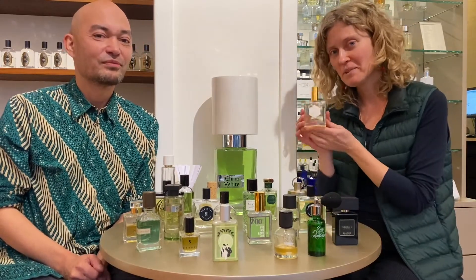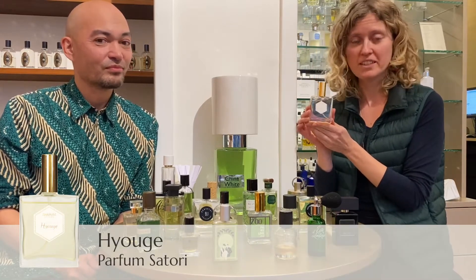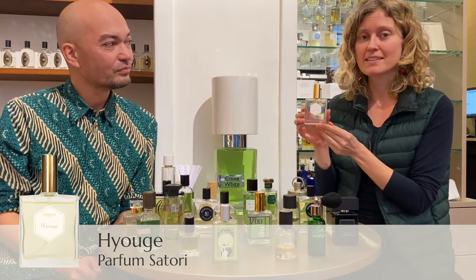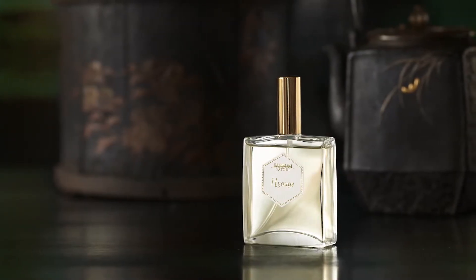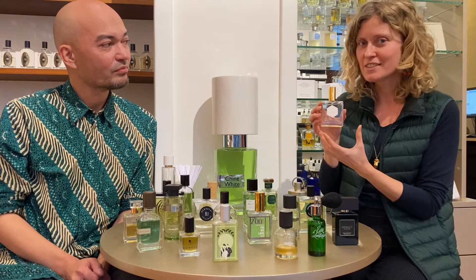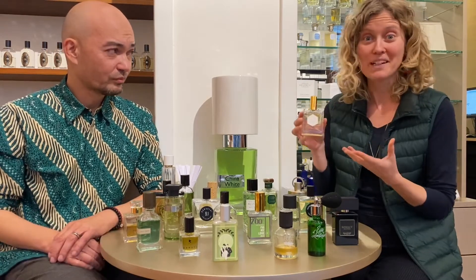Fragrance number one that I chose is Hyuge by Parfum Satomi. It's a Japanese brand and the inspiration for this fragrance is a tea ceremony. There's matcha tea in this fragrance and you can really smell that in the opening. It has the bitter notes of matcha, which is very interesting because it's almost savory, and we don't get that a lot in most brands that we sell here.